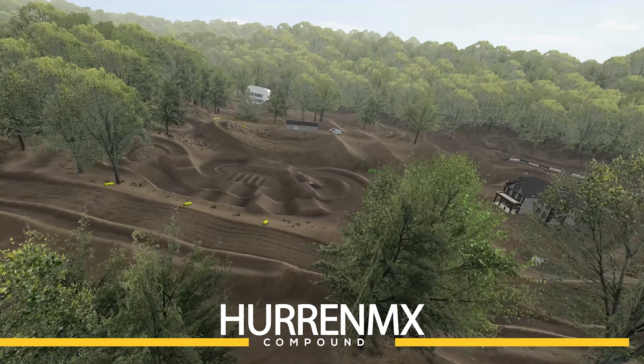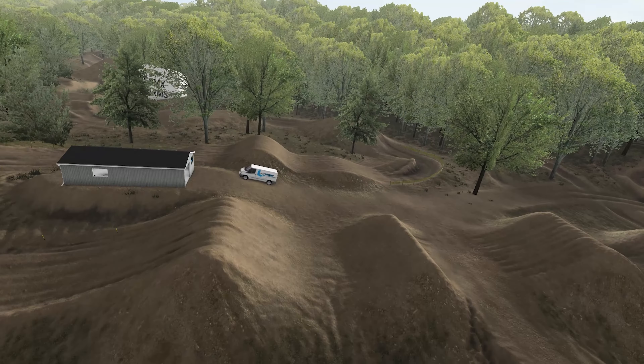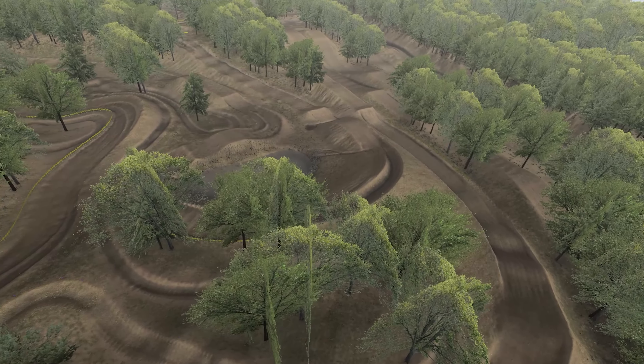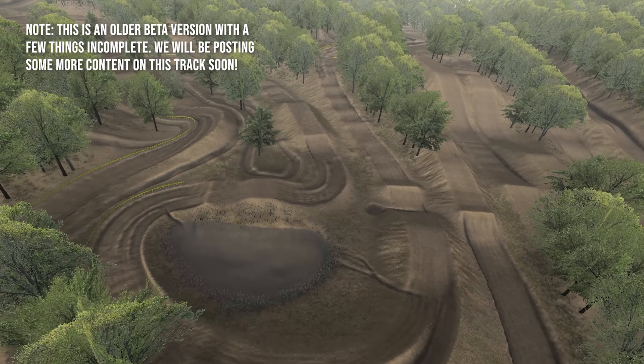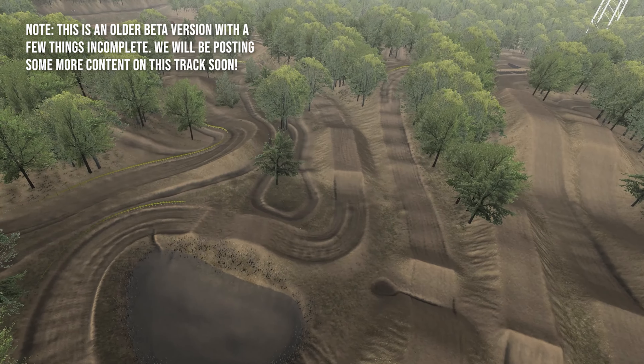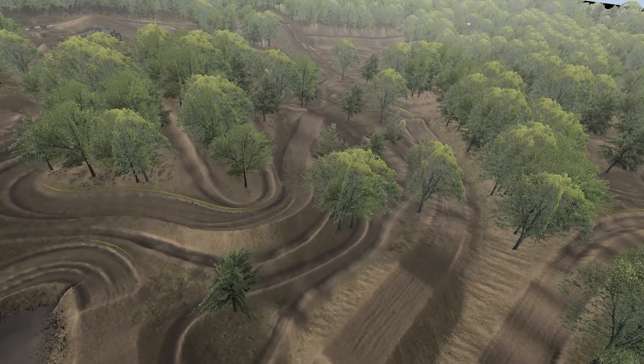Ladies and gentlemen, boys and girls, welcome to the Herne MX Compound, which is a new track in MX Bikes that will be either released soon or already released. I'm not exactly sure what time I'll be able to get this video out to you fine people, but the release date will be June 30th, 2022, which is pretty soon here.